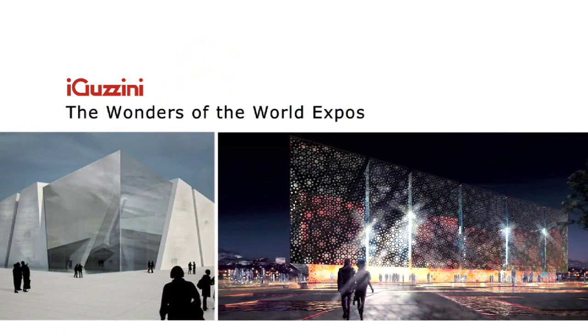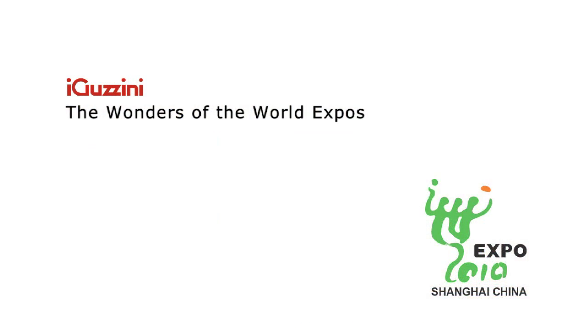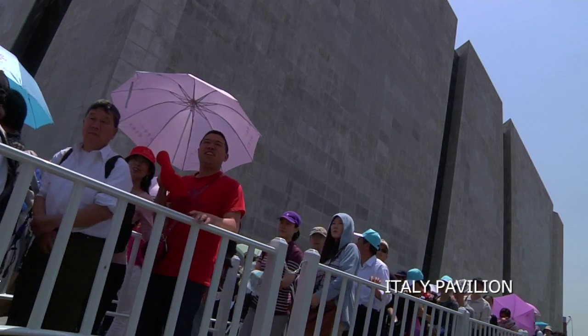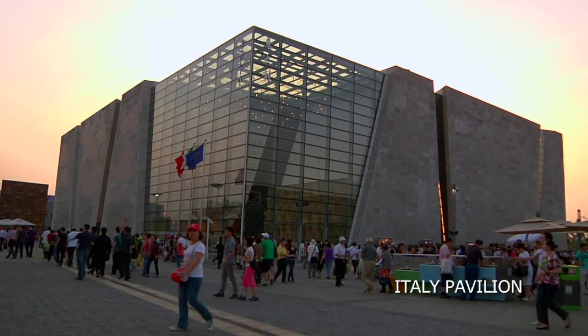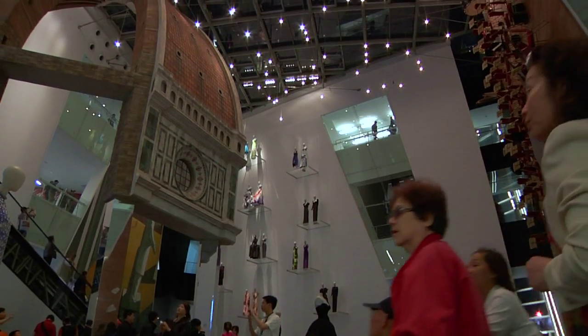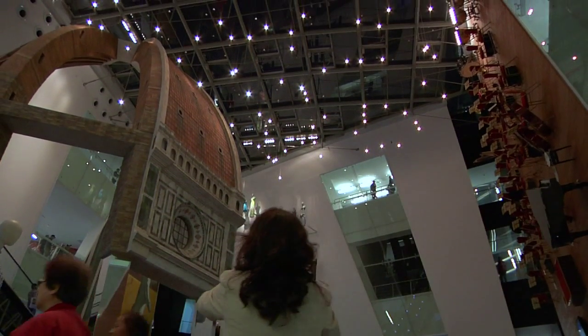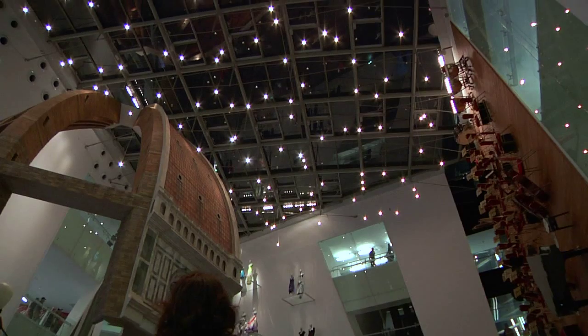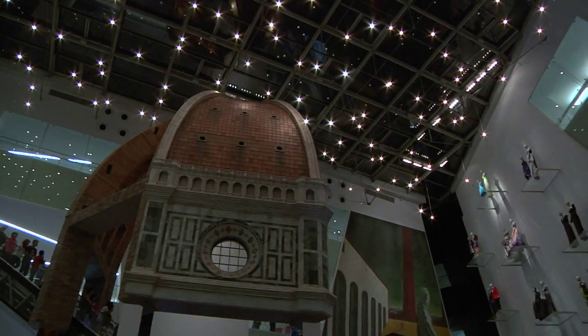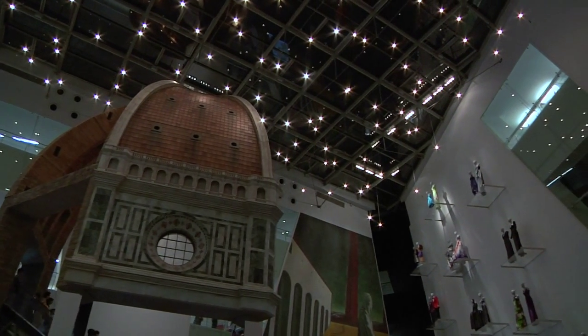Innovation, art, tradition and ecology are the themes of The City of Man Living the Italian Way — the Italian pavilion at the Shanghai Expo — which offers technological and structural innovations. We wanted to show off Italian excellence and we wanted to do so with an effort that would involve the Italian system to the full.